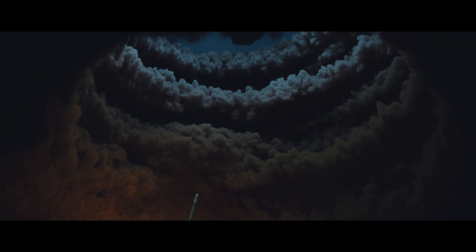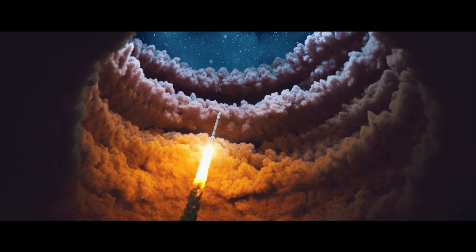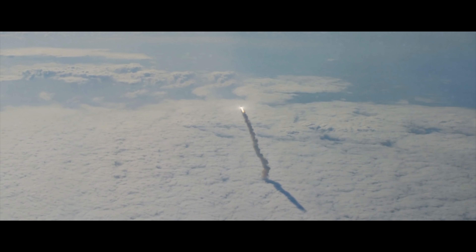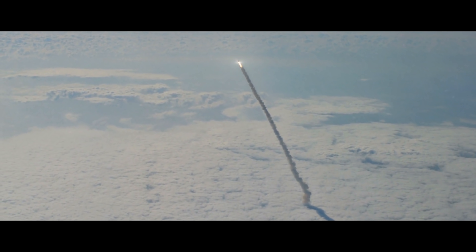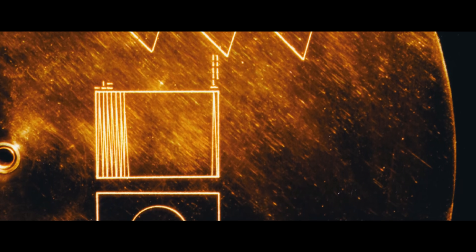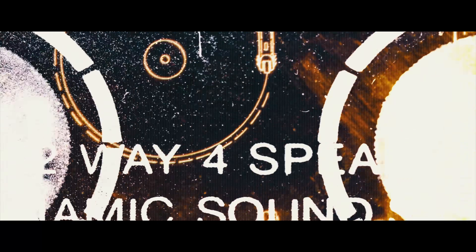The Voyager missions were unique in their ambitiousness and scale, but similar missions had been made in the past. Most notably, two spacecraft from the Pioneer program. Pioneer 10 and 11 were launched in 1972 and 1973 respectively, to carry out observations that would pave the way for the Voyager missions.